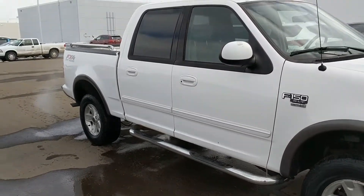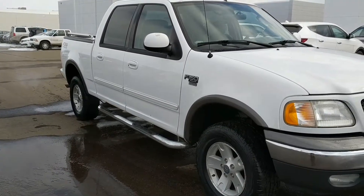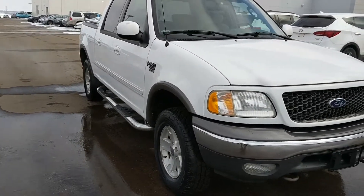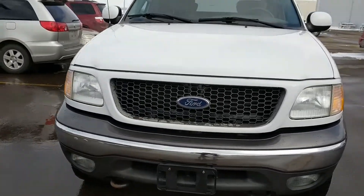Good afternoon, Mr. Silbernagel. This is Britt Burbach with Bismarck Motor Company. This is the 2007 F-150. We did sell the 05 Dodge — I sent you an email on that, but I hope you don't mind, I'd send you a little video on this.